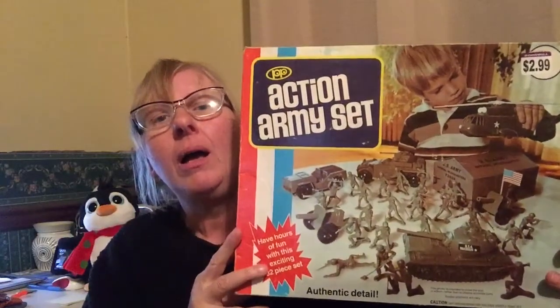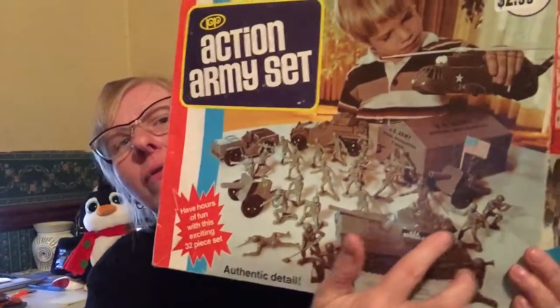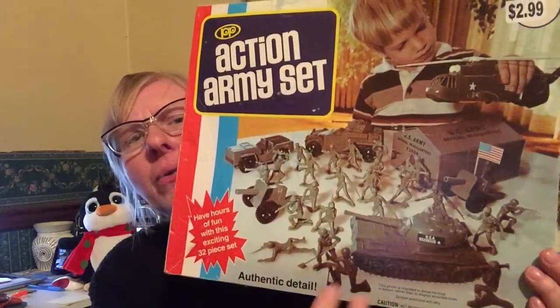I picked this up for $3 — it's a vintage auction army set from Processed Plastic Company. I have the original box and about five of the pieces plus army men, but I'm missing the helicopter and a building. I think I'm going to part this out, even sell the box separately, and I should do about $40 on this, maybe more.